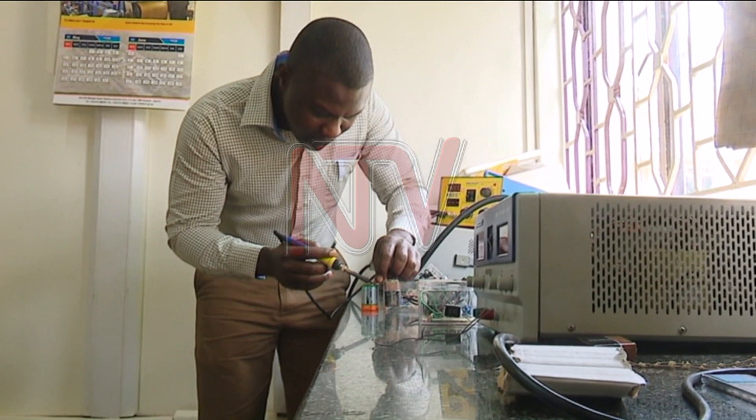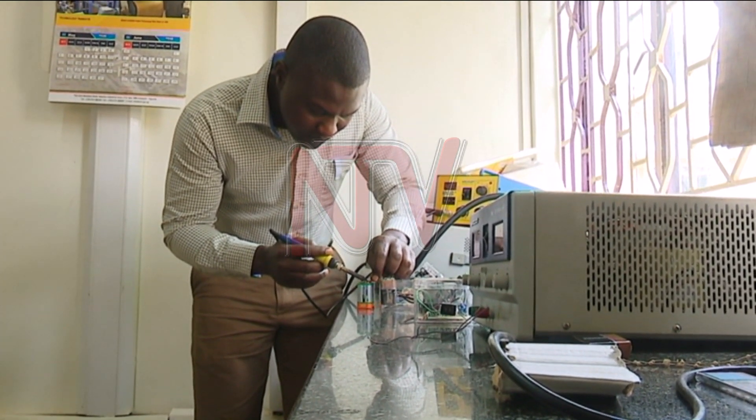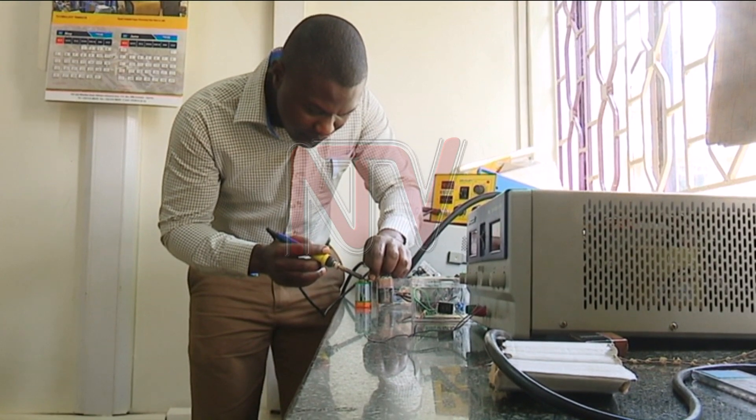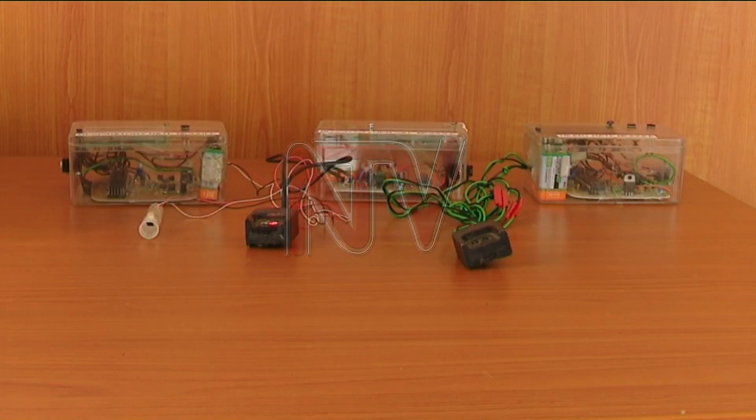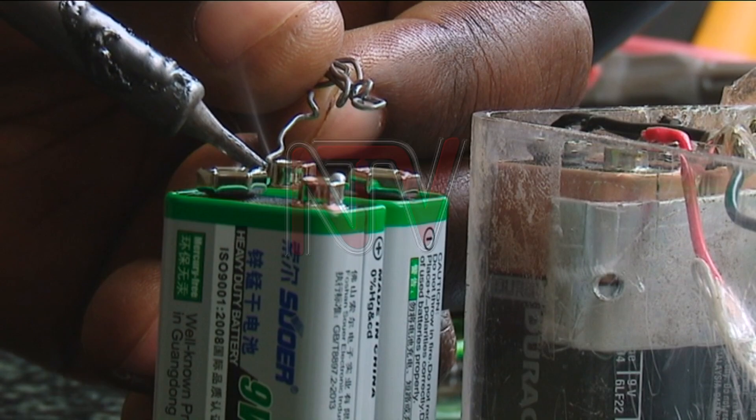Pneumonia claims thousands of lives of children globally every year. It is an infection of the lungs caused by bacteria, virus, or fungi. In addition to inventions that can diagnose malaria, one engineer, Ronald Chewene, has invented a pneumonia testing kit.